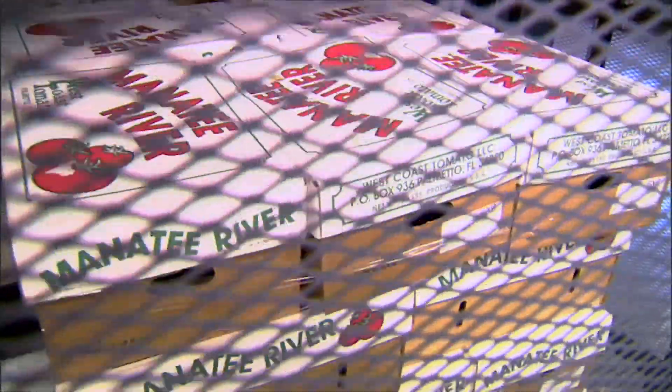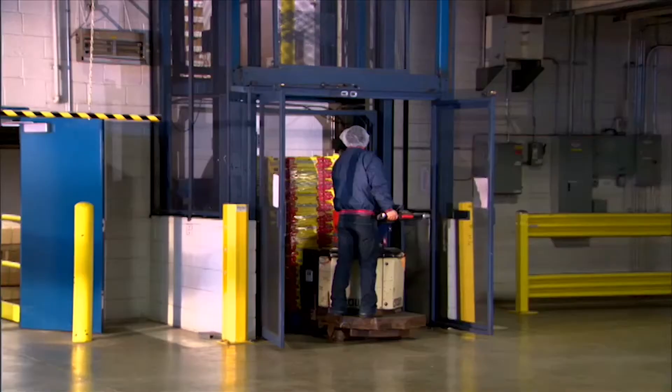Flow's mechanical VRC options include our two-post M Series and our four-post F Series. Let's take a closer look at each. The Flow M Series two-post lift is a great option for lifting large, heavy loads to two or more levels.